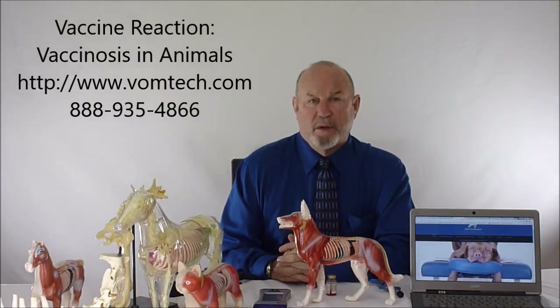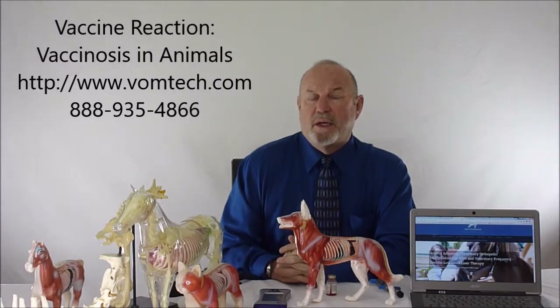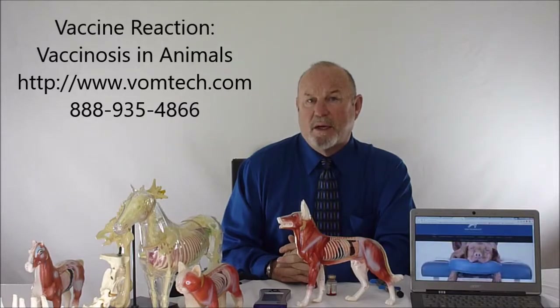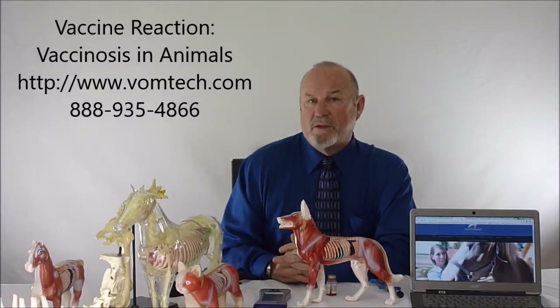This is a way for us to avoid vaccinosis or vaccine reaction. This has been a lecture on VOM technology and frequency-specific laser therapy for treating vaccination reactions. For more information, go to vomtech.com, as indicated in this video. Thank you and have a great day.